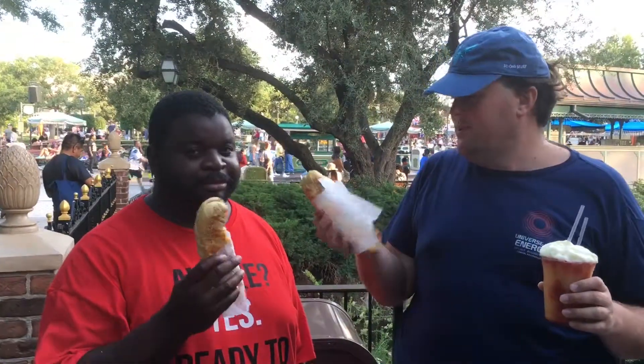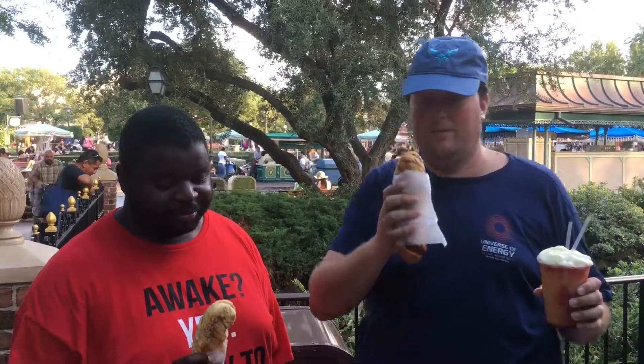Alright, so we each got a cheddar garlic bagel twist. Let's try these first and see how they are. They look delicious, they smell delicious. Let's do it. Limes up.